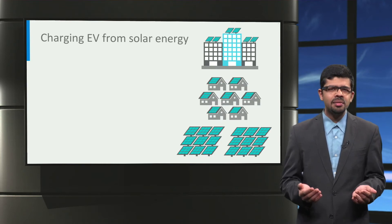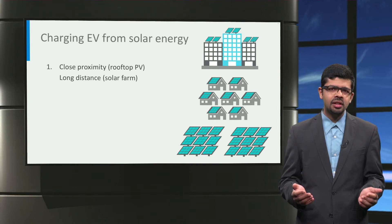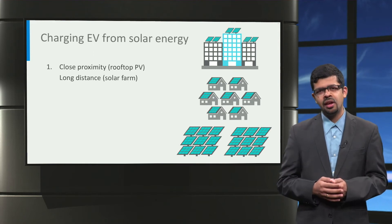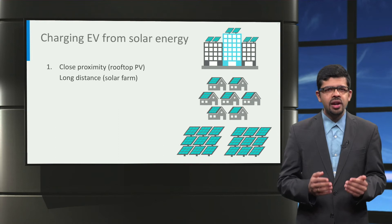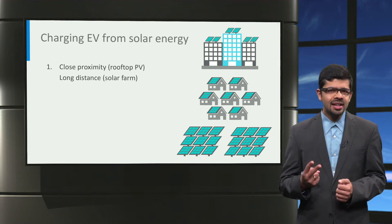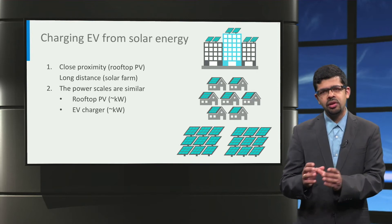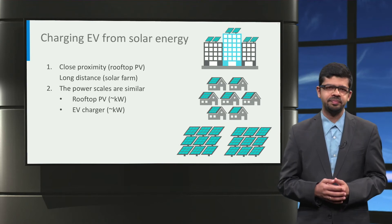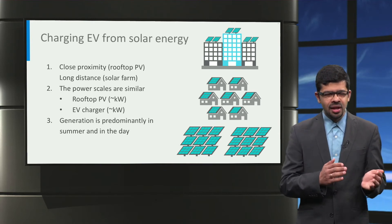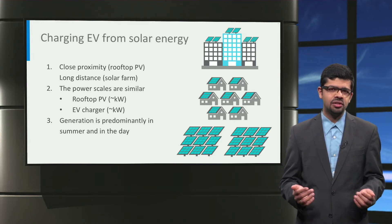Things are a bit different when charging electric vehicles from solar energy. First, solar panels have the benefit that they can be installed on the rooftop of buildings as well as in solar farms, so solar power can be generated close to where the electric vehicles will be charged, reducing transmission losses. Second, rooftop solar PV systems are typically rated in the same order of kilowatts, similar to the power rating of an electric vehicle charger. Finally, in contrast to wind generation, solar generation is maximum in the daytime and in summer, making it ideally suited for charging cars at workplaces during the day.